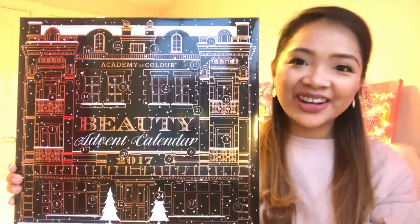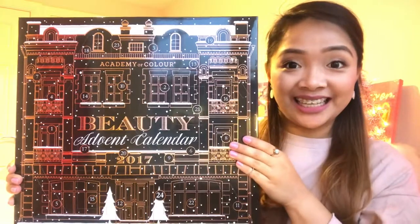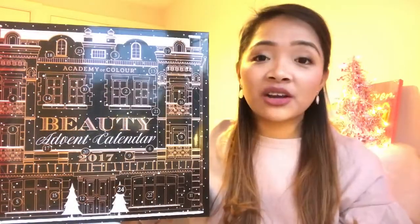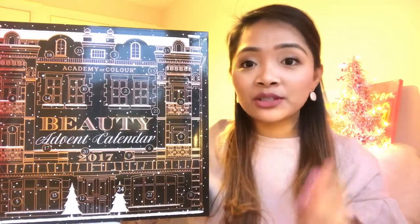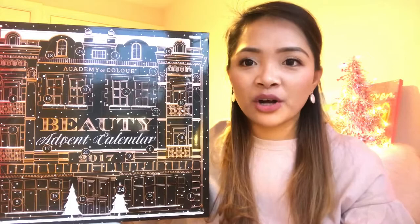Hiya! It's me, Janaira, and welcome to my channel. So on today's video, I will be unboxing this Advent Calendar. If you haven't watched any of my unboxing videos yet, please do subscribe to my channel because I am currently doing a week-long Advent Calendar unboxing.